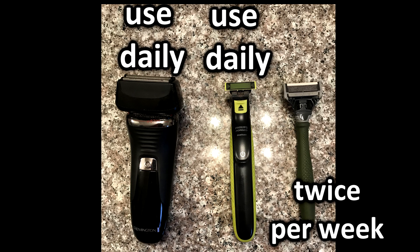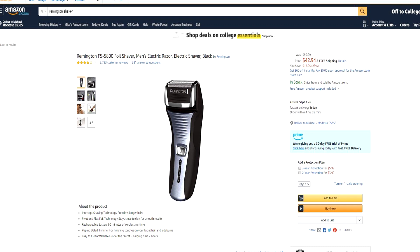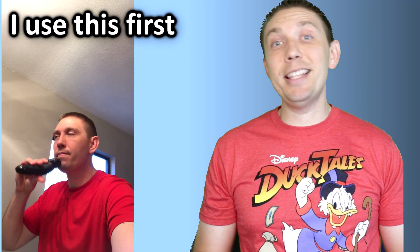When I shave every morning, I actually use two or three different tools. First, I use an electronic razor — usually Remington is the brand I use. I've had this for about three years now and it still works great. I originally purchased it at TJ Maxx for around $40, but you can find these on Amazon as well. If you think of this as a landscaping tool, this is like the lawnmower.